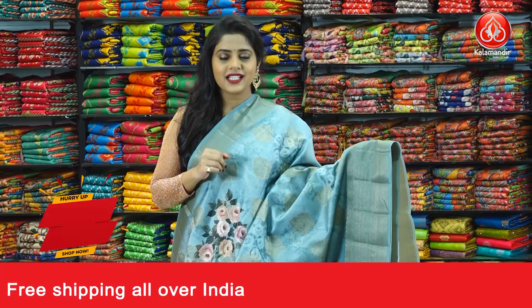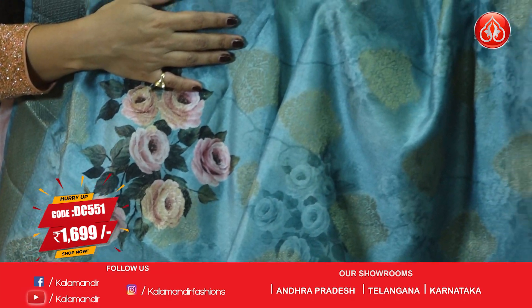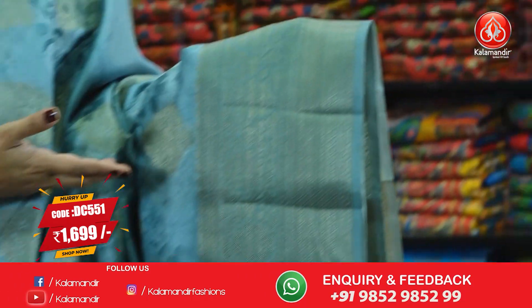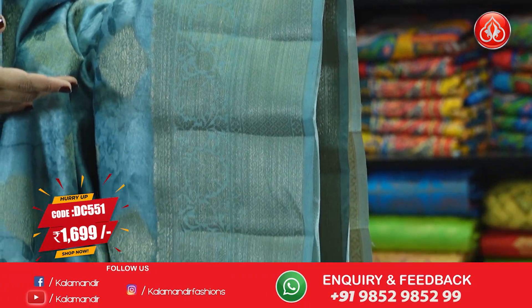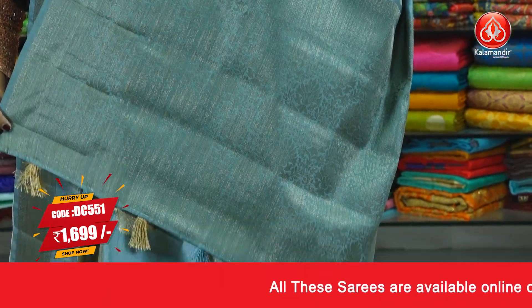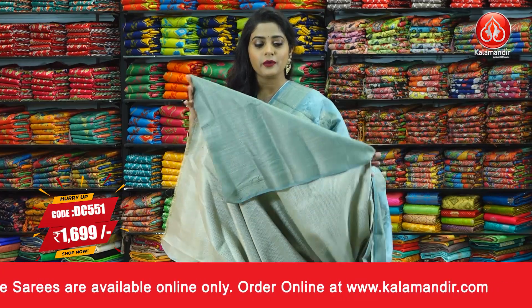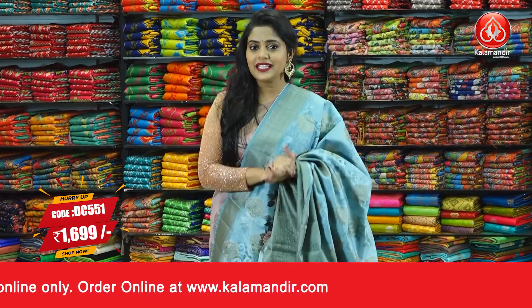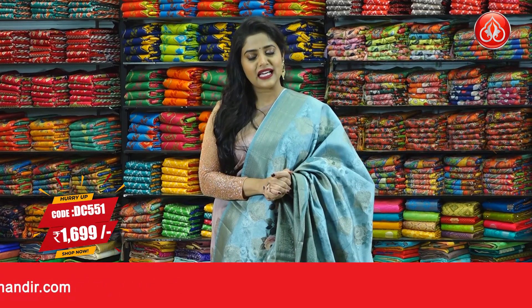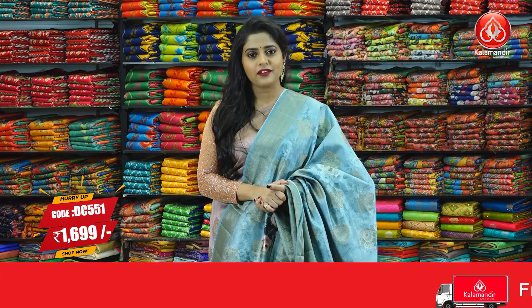Next one is in the colour blue and it has the same zari motifs all over the body along with printed floral design — a gorgeous piece with printed and zari combination. The border is in blue with brocade and gold zari pattern. The pallu is in the same colour, blue, with gold zari weaving design in brocade form. The blouse piece is in blue with brocade design all over it. Saree code is DC551 and the price is 1699 rupees only. To purchase, just take a screenshot and send that to our WhatsApp number 9852952299.